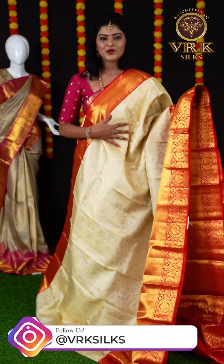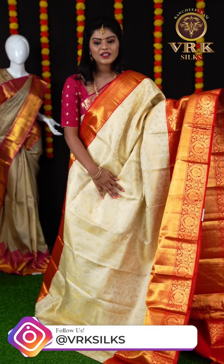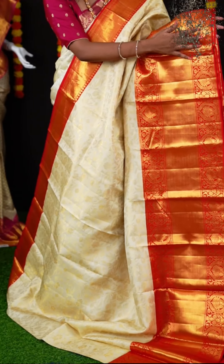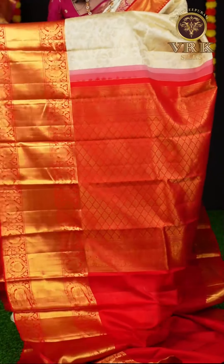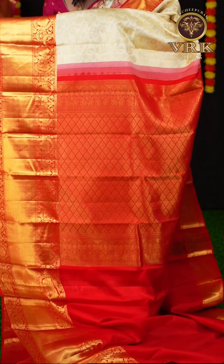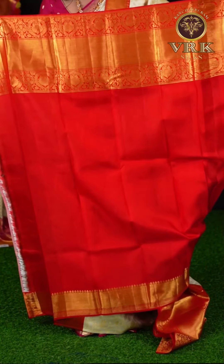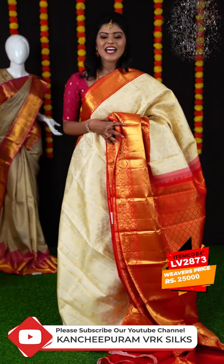Here we have another red and white color combination saree. We have all over jaal design on the body with flower and leafy design. And a beautiful red color border with plate design as well as golden zari design on it. Here is the big red color contrast pallu enriched with golden zari design — it is having the diamond cut design. For this saree the blouse is a red color plain blouse with border. The item code is LV2873 and the weaver's price is ₹25,000.